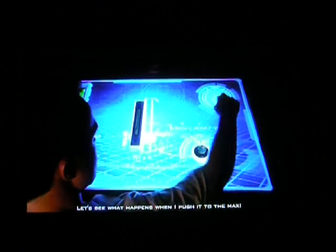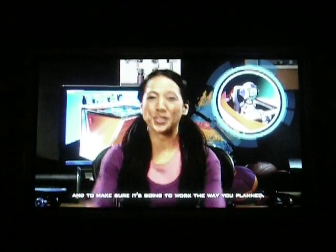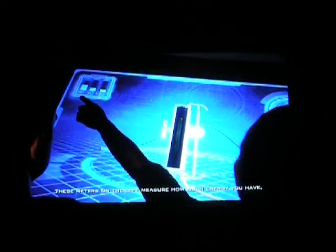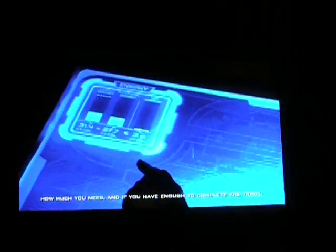Let's see what happens when I push it to the max. Meet Crash — another one of the tools you'll be using. He's our test bot to help you preview your ride and to make sure it's going to work the way you planned. What Spence forgot to show you is that you can use math and science to fine-tune your experience. These meters on the left measure how much energy you have, how much you need, and if you have enough to complete the track. That way, you can be sure you have enough energy to create a ride that'll really soar.